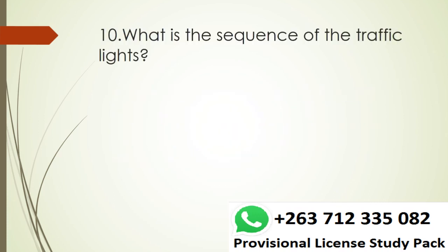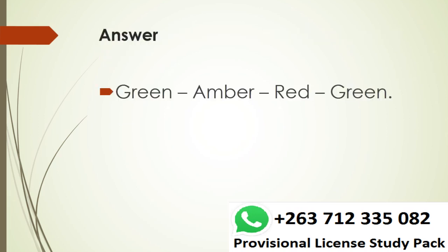Question 10. What is the sequence of the traffic lights? Answer. Green, Amber, Red, Green.